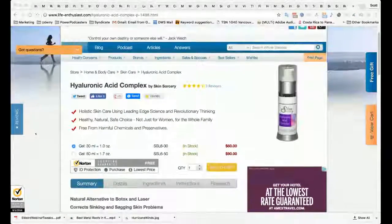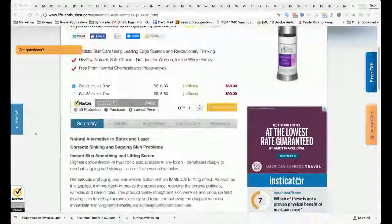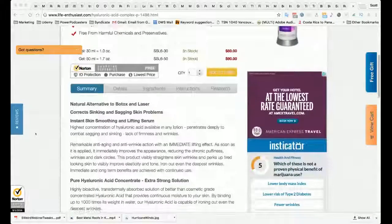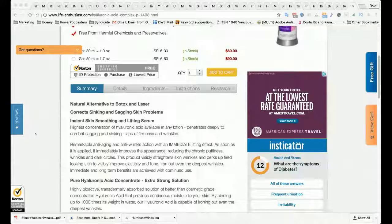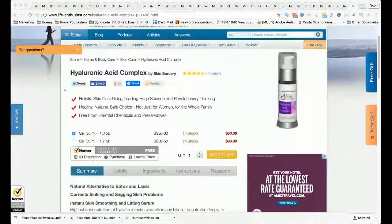It's amazing in that it can hold about 10 times its weight in water. So each molecule will hold 10 molecules of water, which is the ultimate hydration — it plumps up the tissues. Put it on frequently and you will look a whole lot better than you did before.